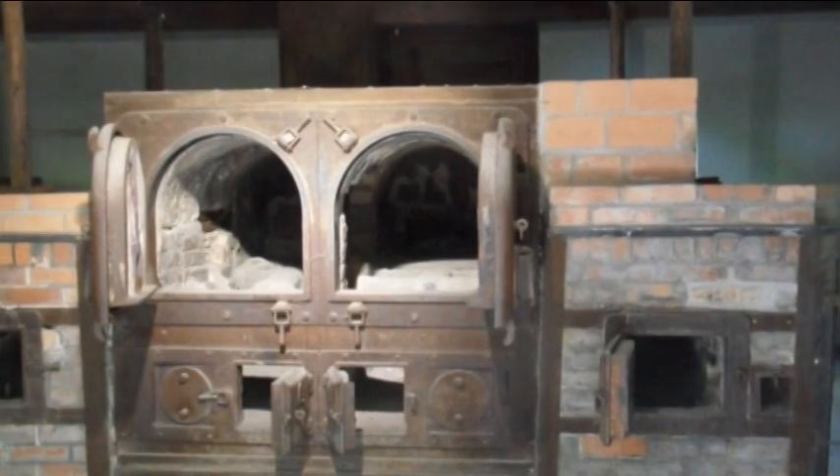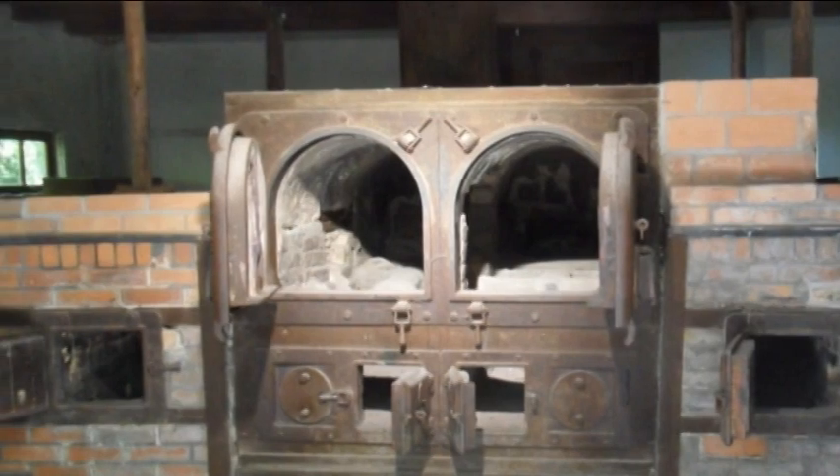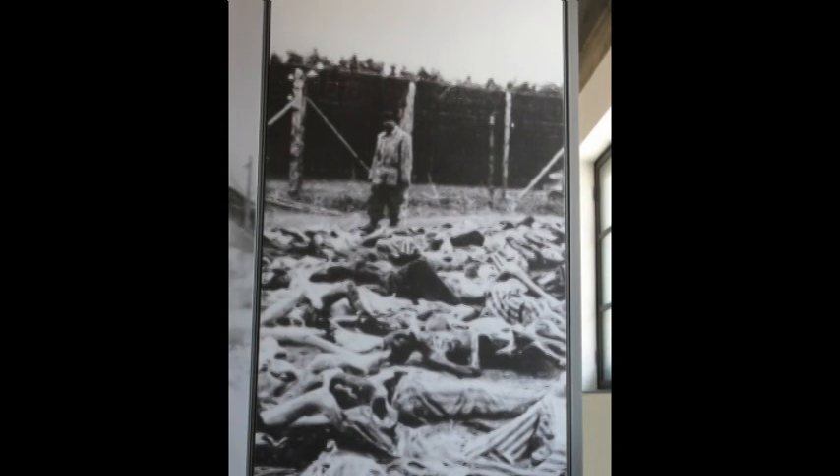Another picture of the crematorium. This is what the camp looked like when the Allies liberated it. Another picture of when the Allies liberated the camp. May we not forget the poor souls that lived and died there. Amen.